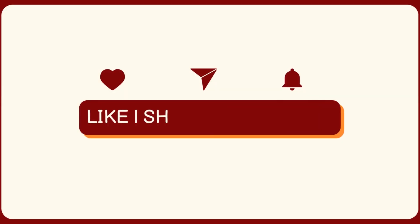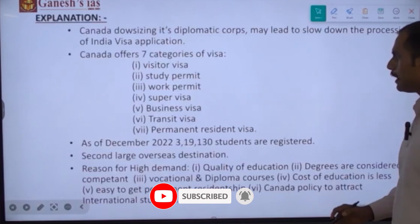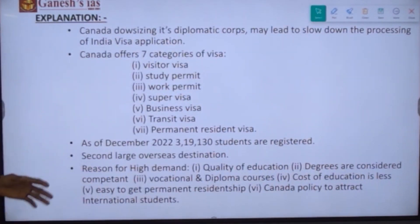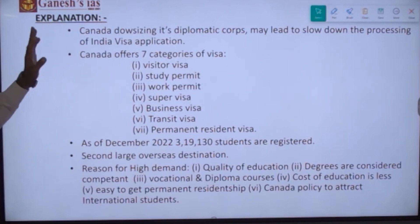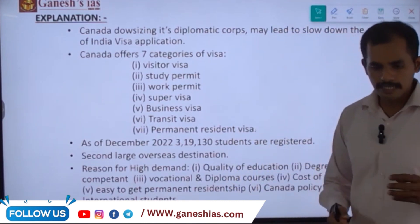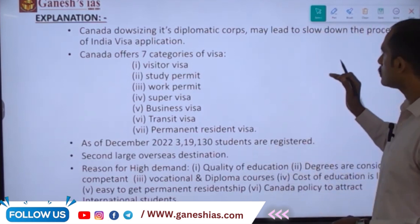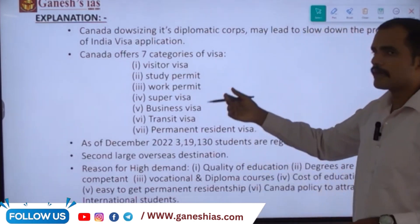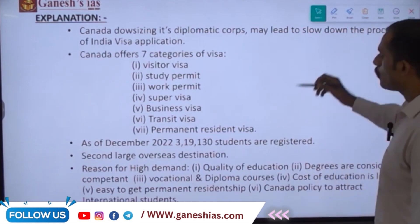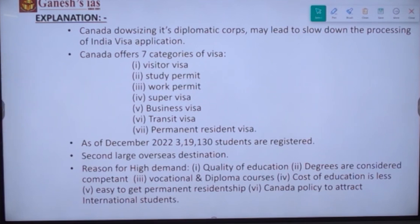Don't forget to like, subscribe and share the videos. Regarding Canadian visas and Indian students who apply: as discussed in previous sessions, there is a tussle between India and Canada that has led to a diplomatic row. Canada has downsized its diplomats following India's announcement that it would revoke diplomatic immunity. India stated that Canadian diplomats were interfering in internal affairs, and experts say this downsizing may lead to a slowdown in processing of Indian visa applications.